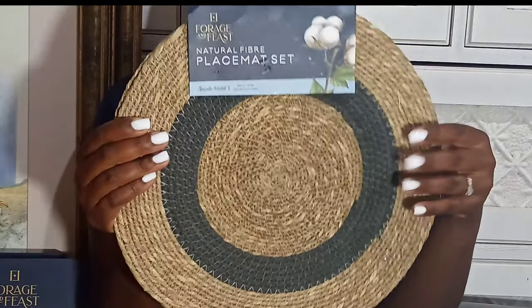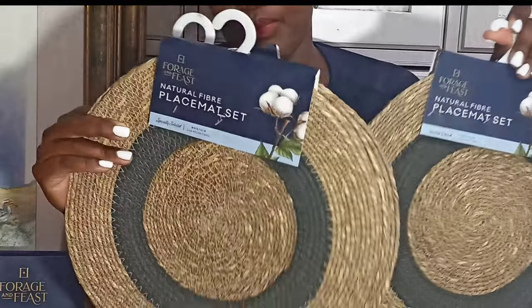I got these placemats from Checkers - they are 130 rand per set of two. They're from the Forage and Feast brand, which is a new Checkers brand. I got six of them, so three sets. I'm actually thinking of getting four more because I'm not sure how big my outdoor dining setup will be, so I want to have enough. I'll be buying placemats in sets going forward.